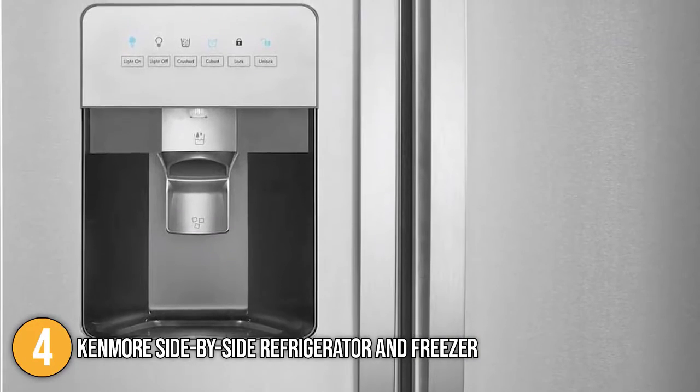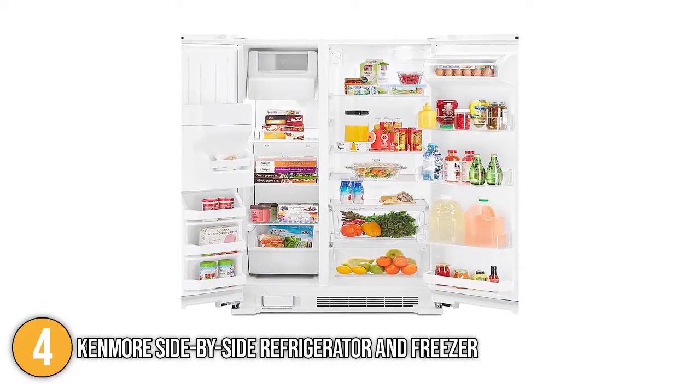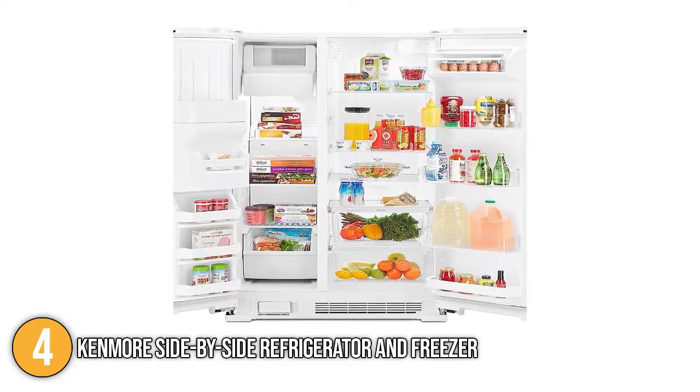Overall, this home refrigerator offers over 25 cubic feet of conveniently large storage while being equipped with numerous practical features. For that reason, the Kenmore Side-by-Side Refrigerator and Freezer has earned the number four spot on our list.